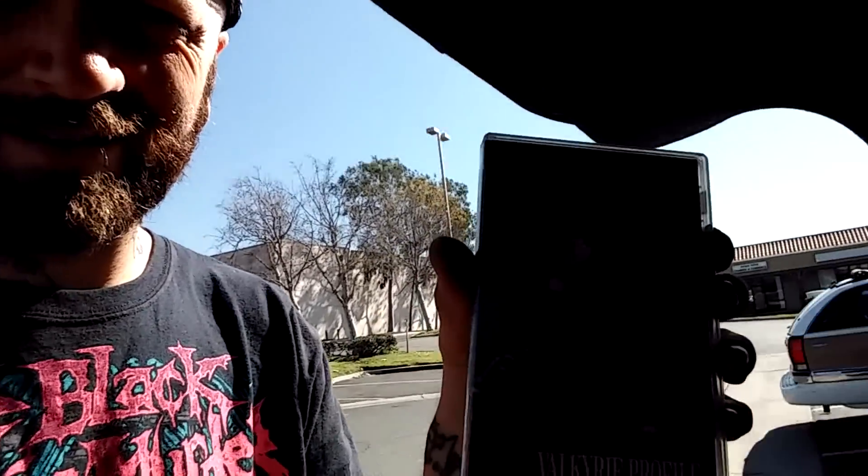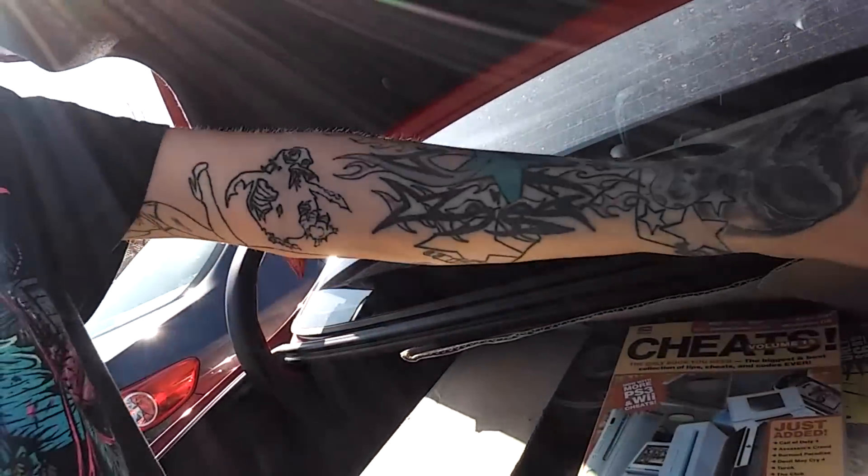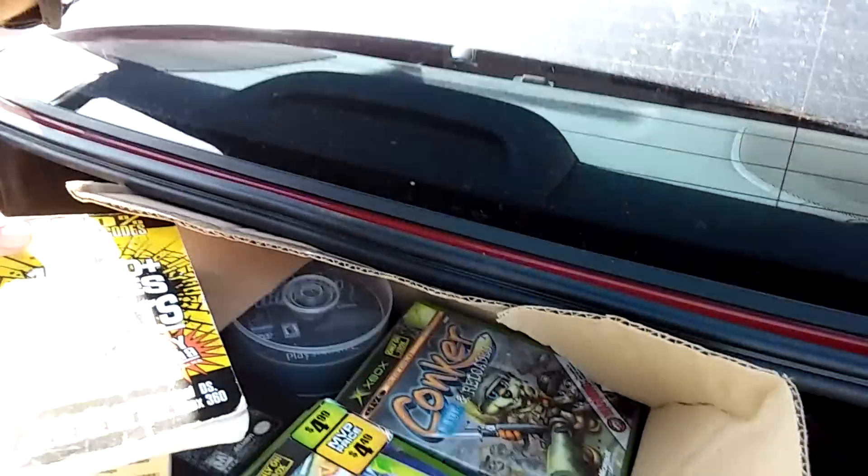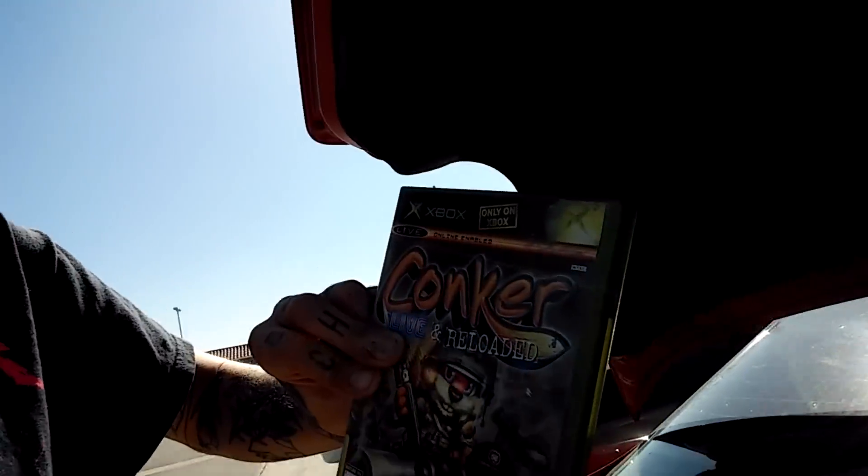I've got a big pickup right now. First I'll show you this real quick - I just stopped at the pawn shop and got Valkyrie Profile for the PSP for five bucks. And then this giant box full of games - it's kind of like a garage sale because he posted it in the yard sales on Facebook. It's full of PS2 games, Xbox games, two N64 games.